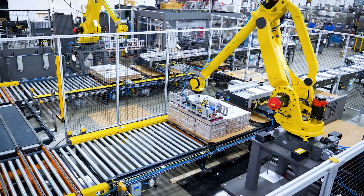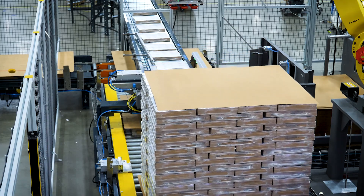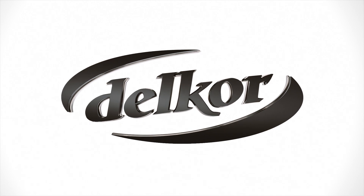All Delcor equipment is designed and manufactured in Minneapolis, Minnesota. With 350 plus employees and over 300,000 square feet of production space, we stand ready to provide fully tested packaging systems for your next project. Thank you for your time. We look forward to working with you.